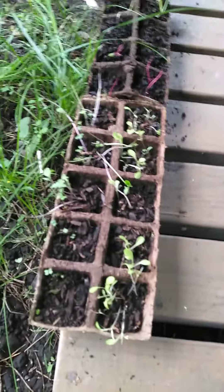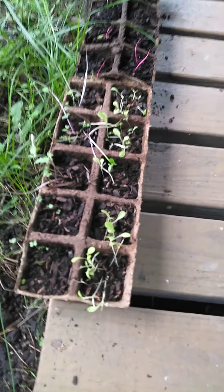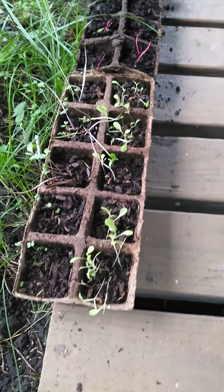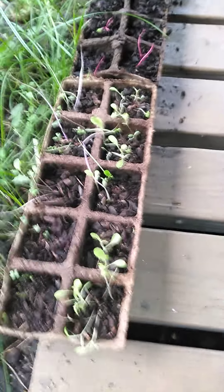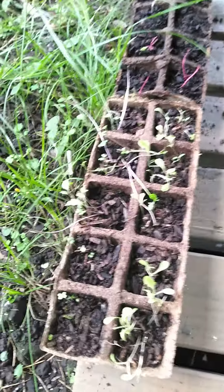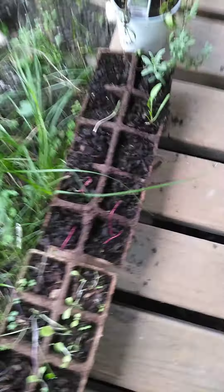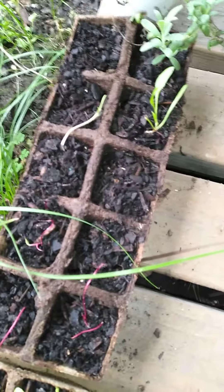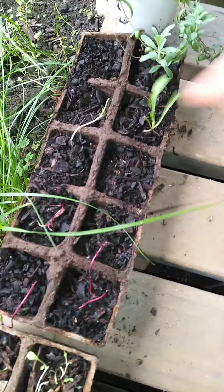Hey, doing a real quick update on grow-your-own lettuces. They're still in these low trays a couple weeks later, some still just now sprouting. Put them outside — as you can see, it's a radish, and something's been eating it.